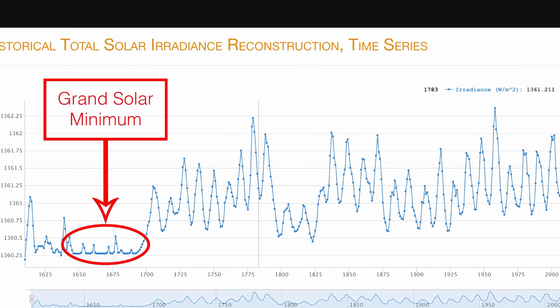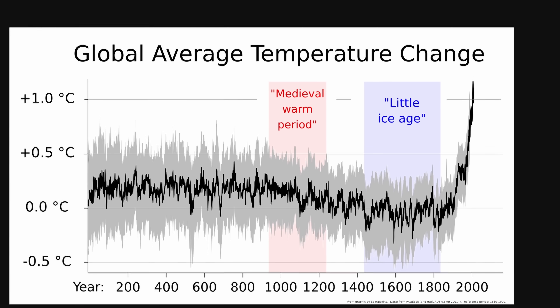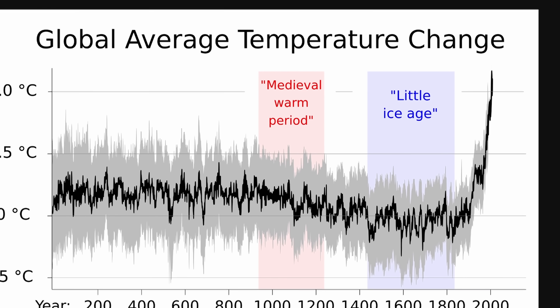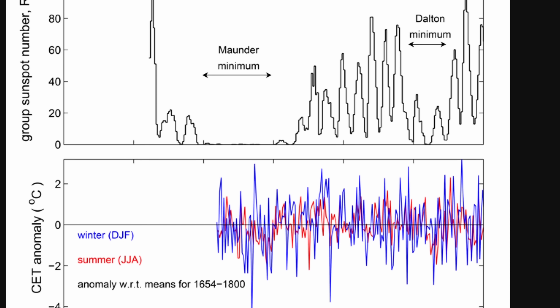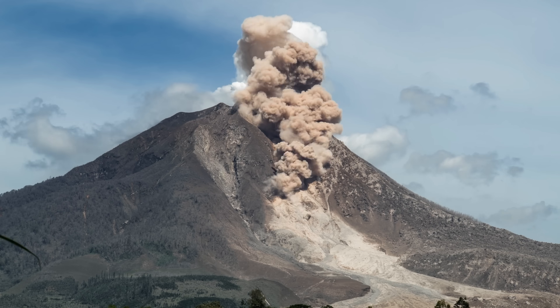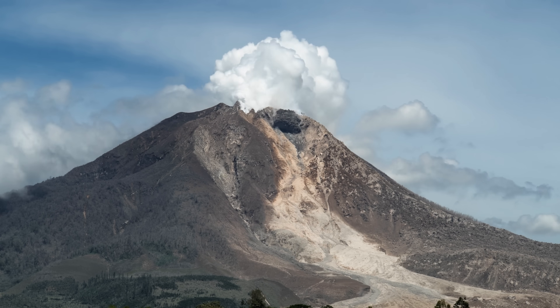Intriguingly, during this time — this grand solar minimum — something else unusual happened on the planet. It's known as the Little Ice Age and essentially represents a slight cooling on the planet that might have happened during this time as well. Though this was an intriguing discovery at first, eventually studies determined that this climatic cooling was primarily caused by volcanoes, and though the solar minimum might have played a role, it was not a very big role.